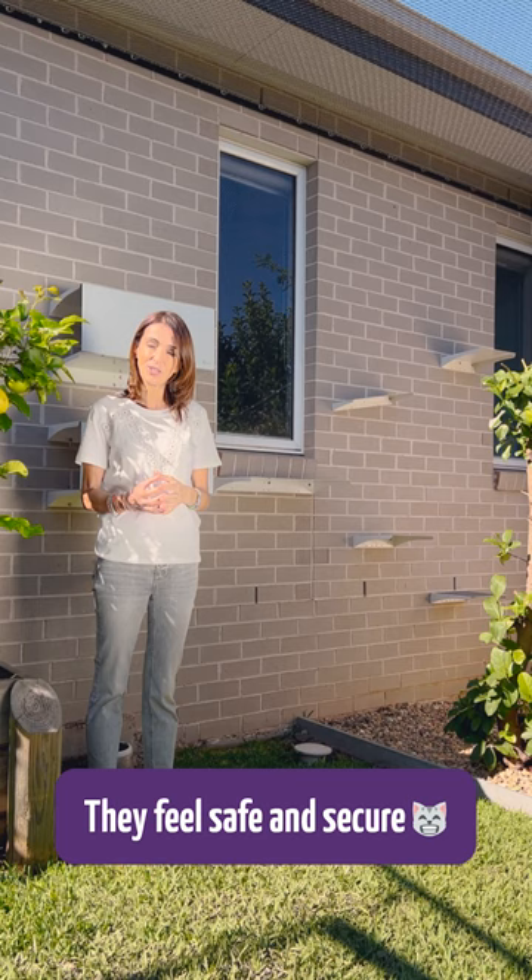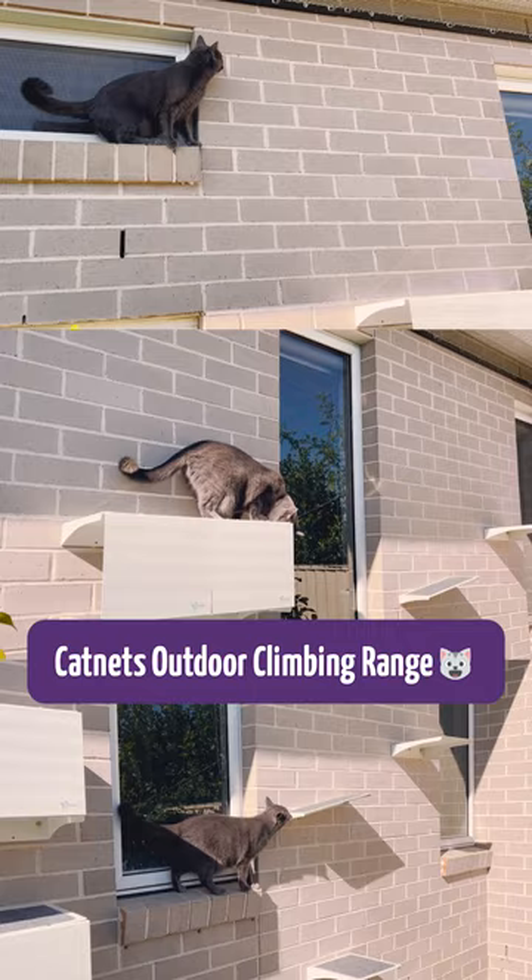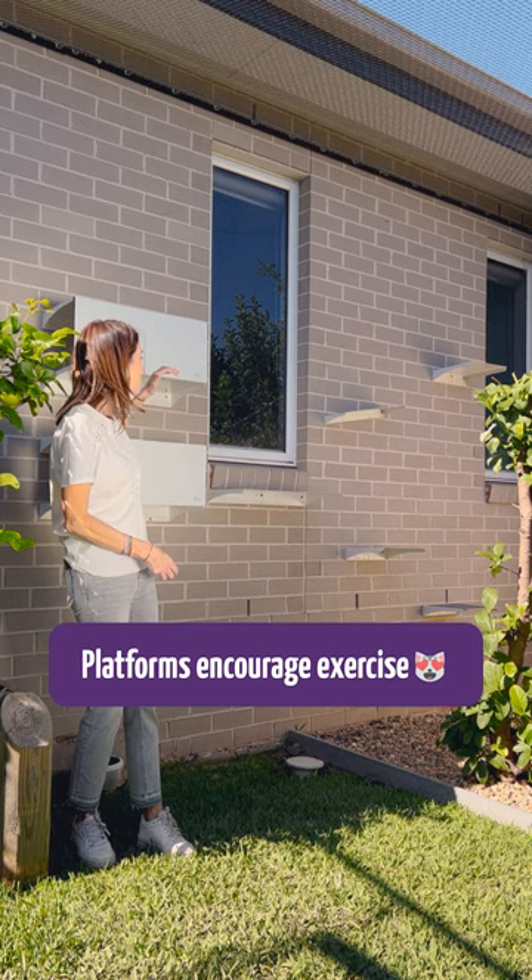Catnets has a great range of platforms and hidey holes that you can install in your enclosure. It encourages them to exercise and it also gives them that nice safe place to perch and hang out in the day.